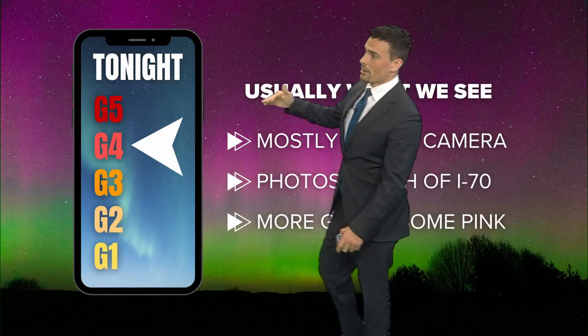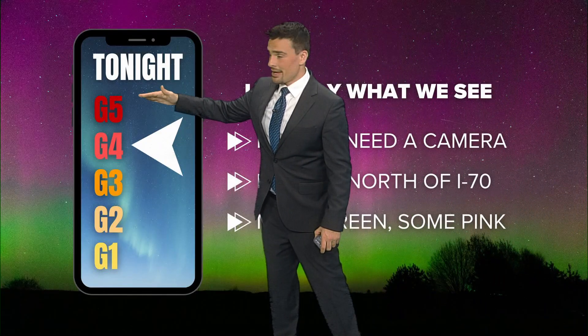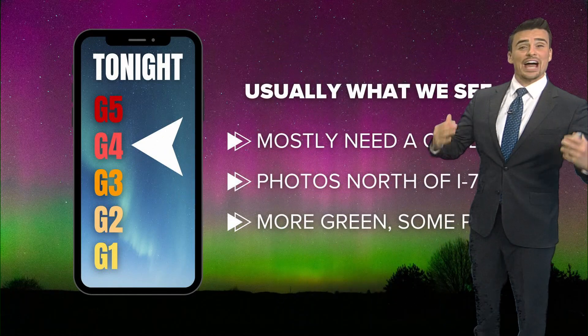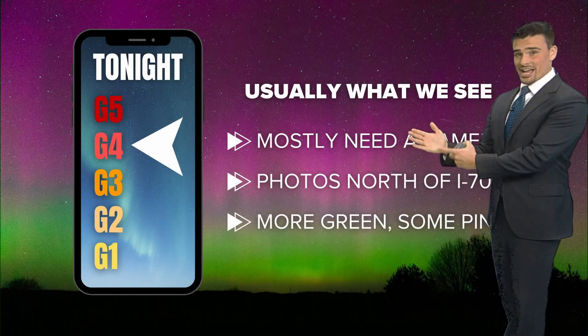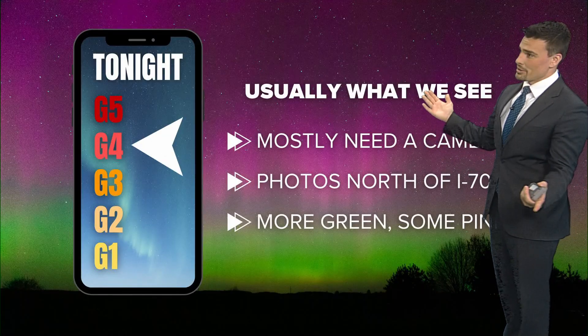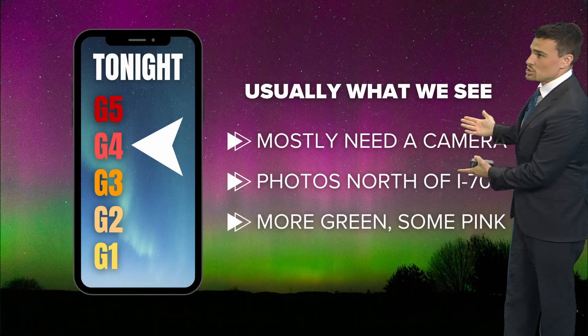Now it's a G4 storm warning, so we're not up to five — that's the highest. We're at a G4, and in the past when we've had these G4 storms that actually verify — and it's a forecast right now, we don't always get up to G4 — this can be completely blown out of the water.